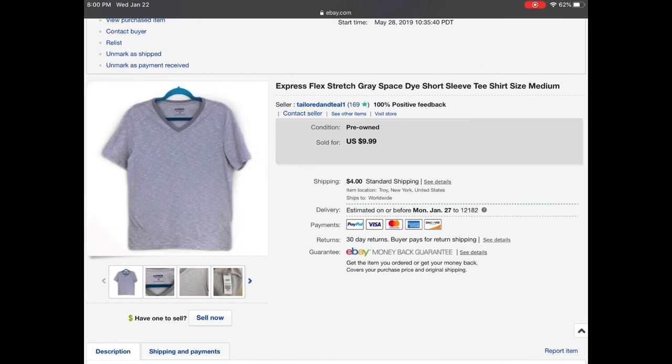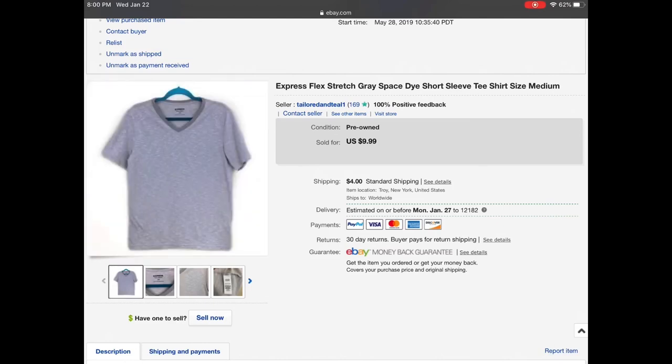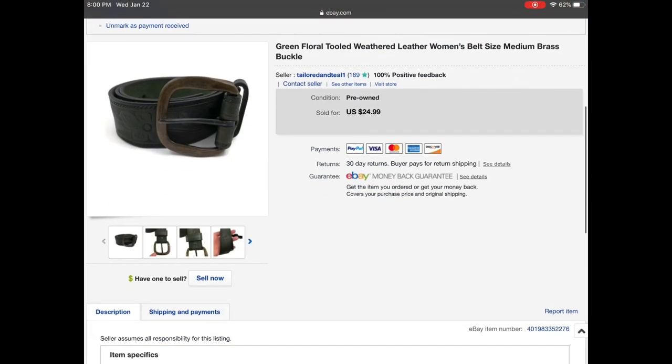Now we have an Express Flex stretch space size short sleeve shirt. This was given to me for free to sell. I listed it for $9.99 and it sold for $6.99.